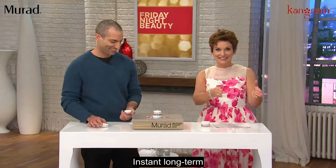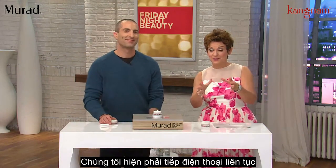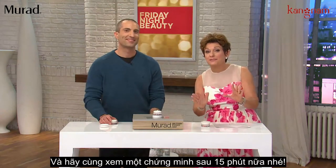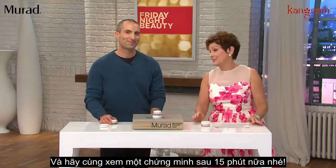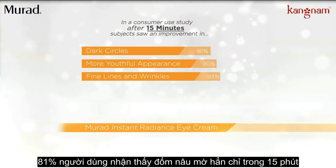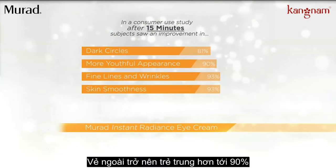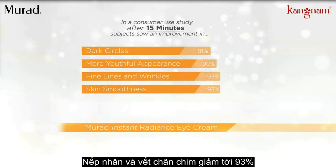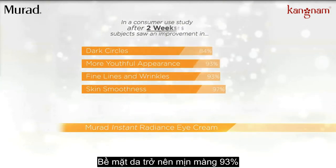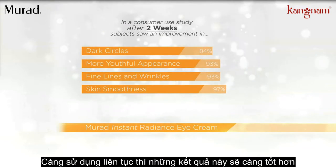Instant and long-term results. We're going to show you an animation, and we're already busy on the phone lines. After just 15 minutes: 81% noticed a reduction in the appearance of dark circles; 90% reported a more youthful appearance; 93% saw improvement in fine lines and wrinkles; and 93% reported improved skin smoothness. And those results just keep getting better with continued use.